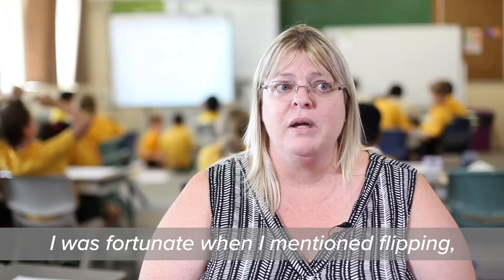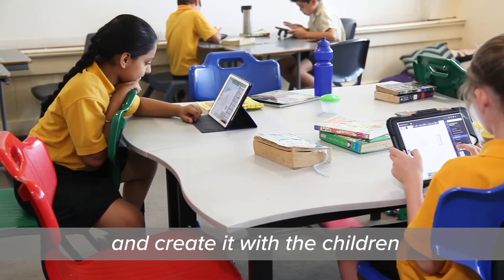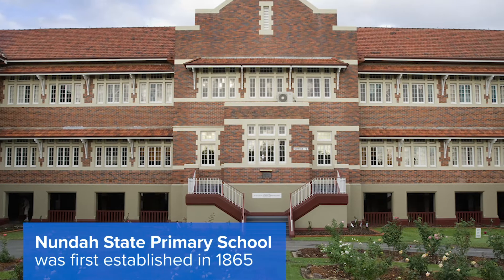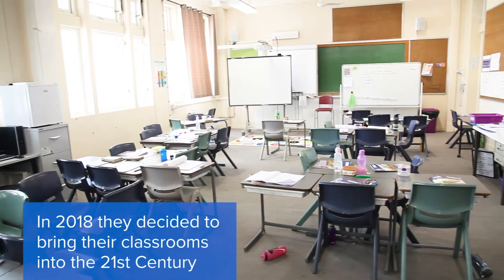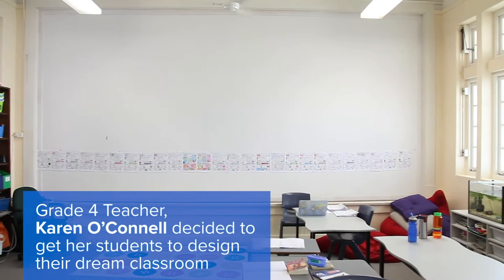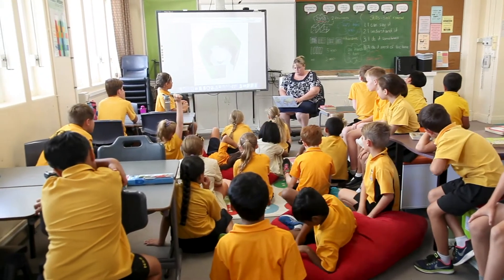I was fortunate when I mentioned Flipping that our principal was on board and she said yes, let's get into this 21st century space and create it with the children. This is a very traditional environment with very old furniture. Looking at the BFX options, I realised that we could set up many different learning spaces that would support different learning styles and different tasks.